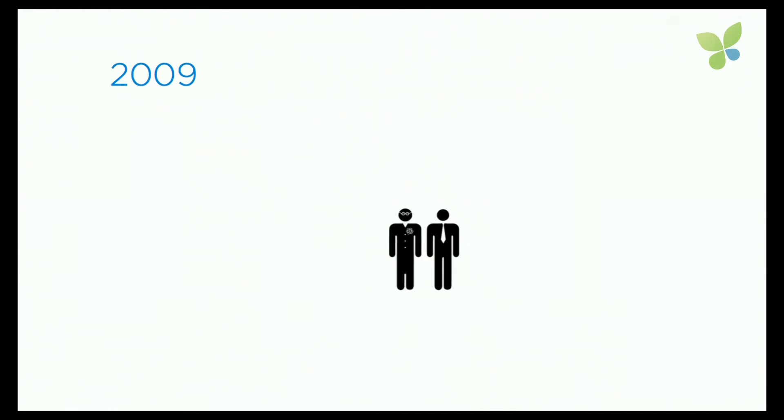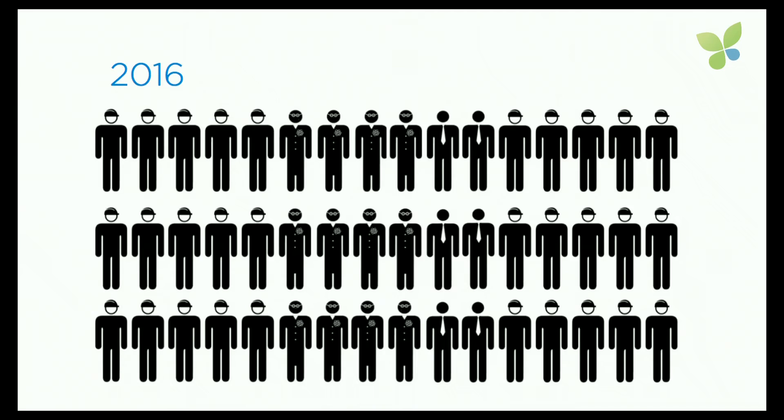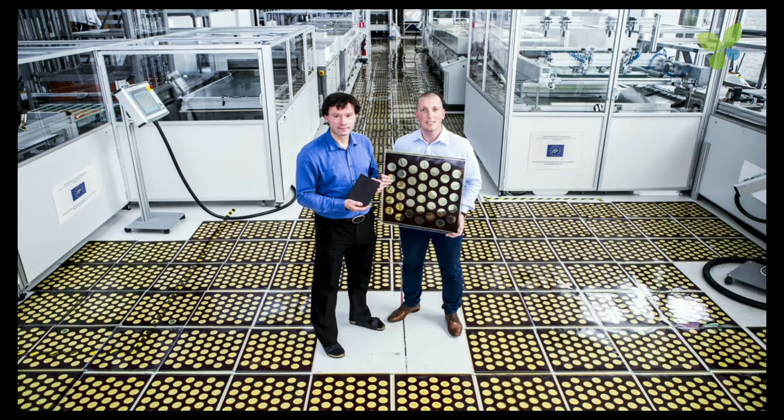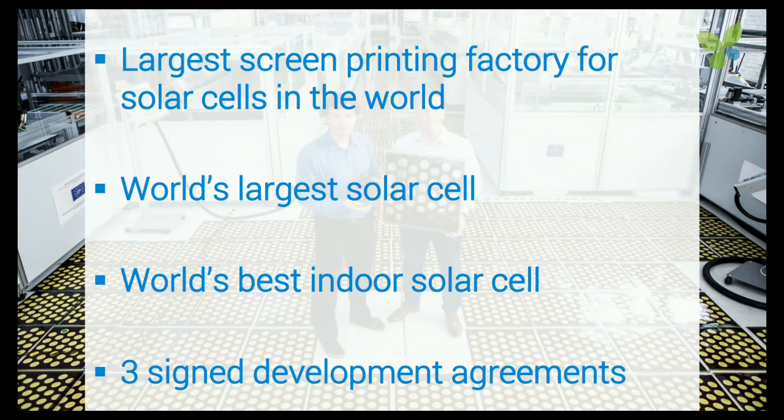We started with two people in 2009 and we're now 50. What started in the kitchen of our founder, Giovanni Filet, is now a big factory. In the picture you see the largest solar cell in the world. We also have the largest factory for these kinds of solar cells, and we have the world's best indoor solar cell.